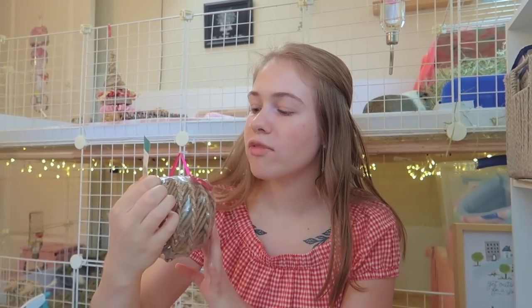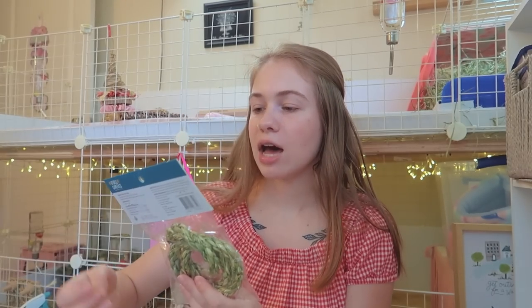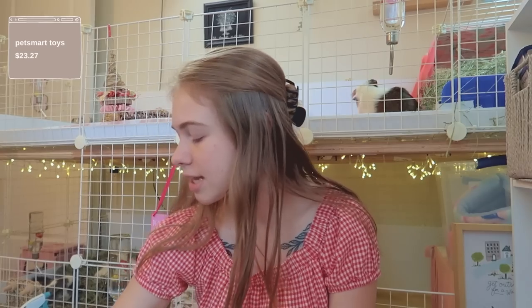I got some stuff from the PetSmart Full Cheeks line. I typically try to avoid pet stores that sell live animals in poor conditions, but the Full Cheeks line is only available at PetSmart so I went in for the first time in four or five months. I got the willow woven ball, a pack of willow twists, and a pack of Timothy Hay hoops. Austin from The Pig Room showed a hack where you cut the middle ring to turn it into three separate toys, which I'll definitely be doing.